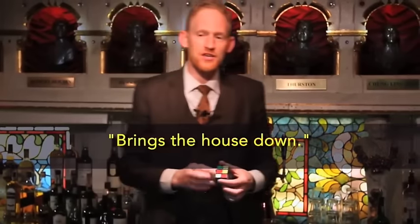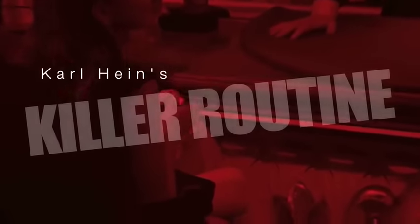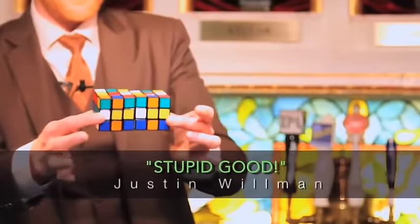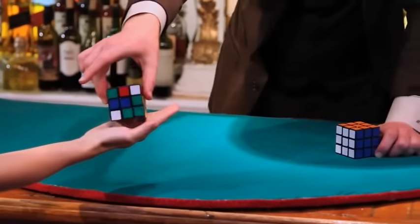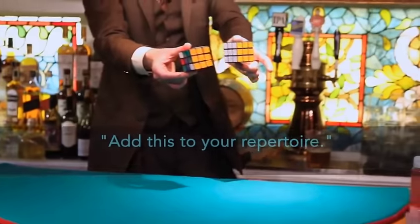There are literally more combinations than seconds in the history of the universe. Would you please give it a mix? Give it a few turns. This routine has got me more gigs than I can count. It gets great reactions. With a prop that everybody can relate to, it's super visual — only one side shows the color orange.